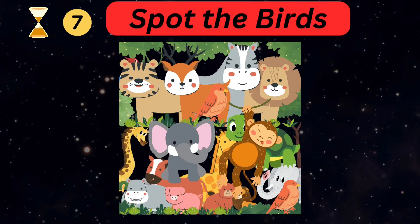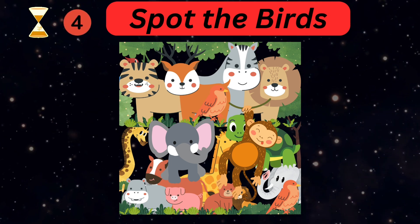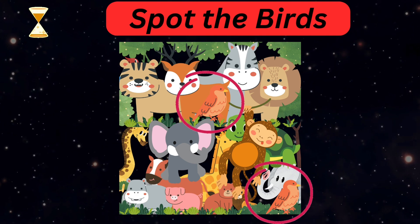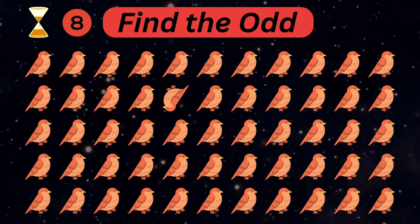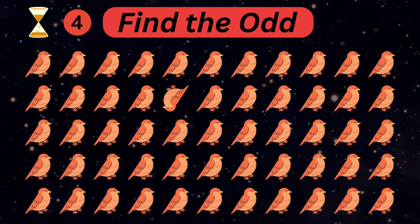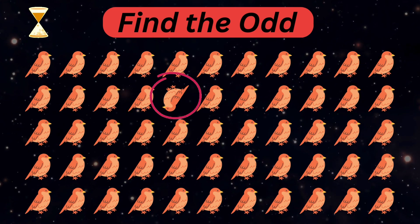Can you spot the birds in this picture? Great! Let's find the odd bird out. Very good!